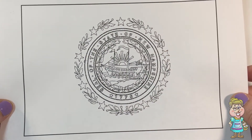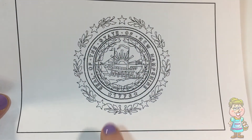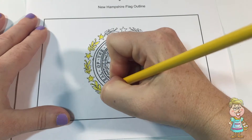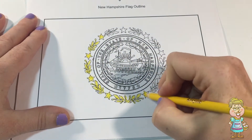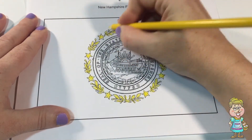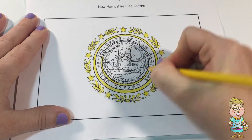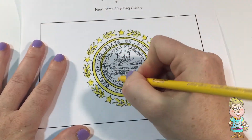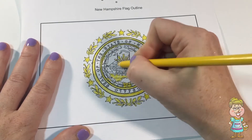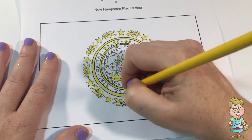We have this state flag that we're going to color. It says: Seal of the State of New Hampshire, 1776. New Hampshire was the ninth state to join the Union. They joined in 1788. And their state fruit is a pumpkin.